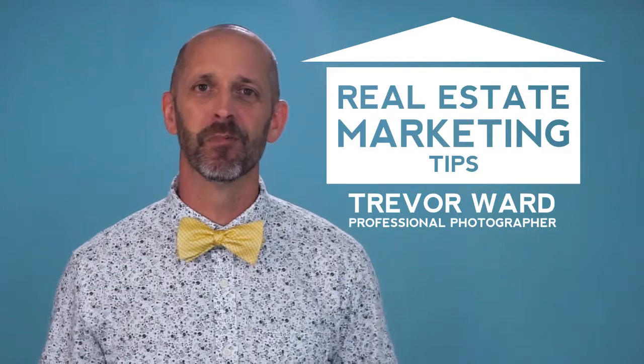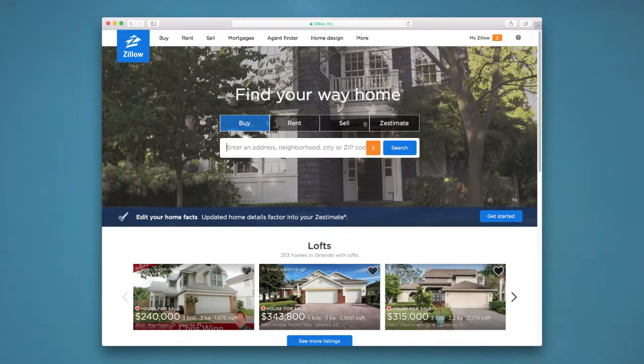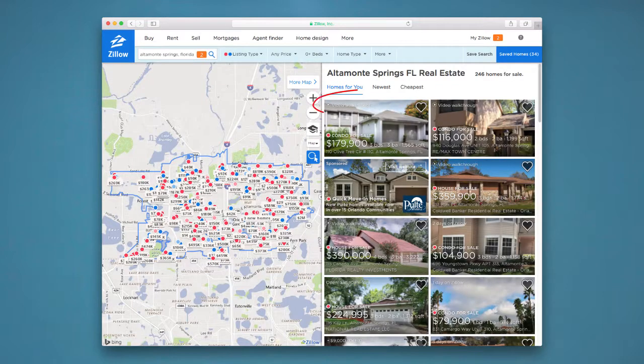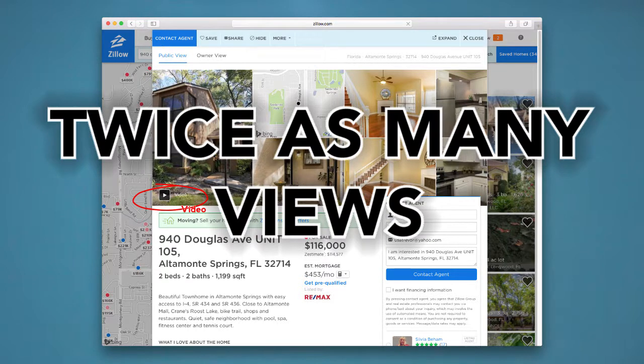Hi, I'm Orlando-based real estate photographer Trevor Ward with another marketing tip. More and more home buyers are relying on Zillow to help them find a home. Did you know that Zillow listings with video walkthroughs automatically get pushed to the top of search results? And did you know that Zillow listings with video walkthroughs have twice as many views as listings without?